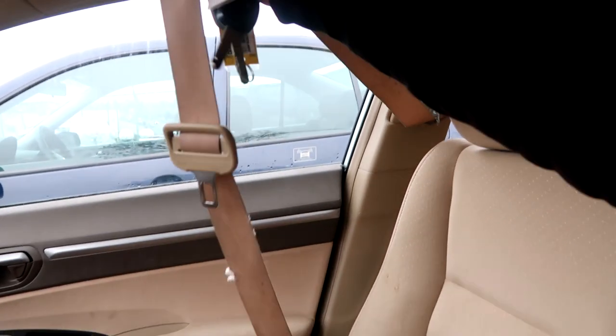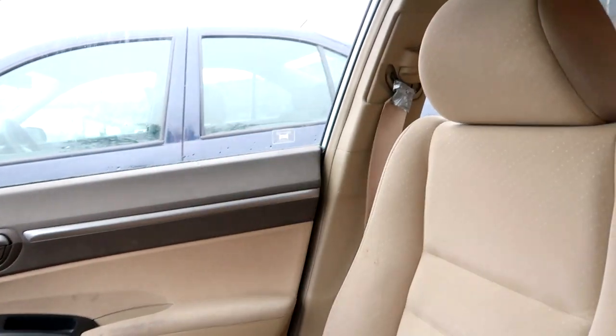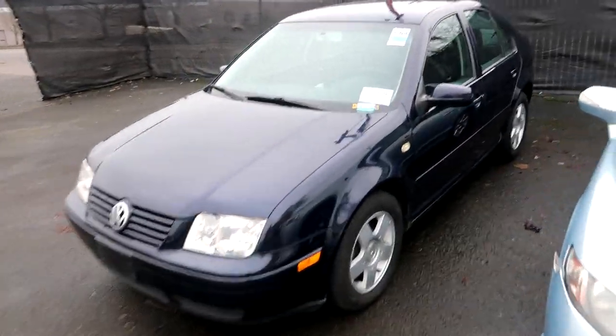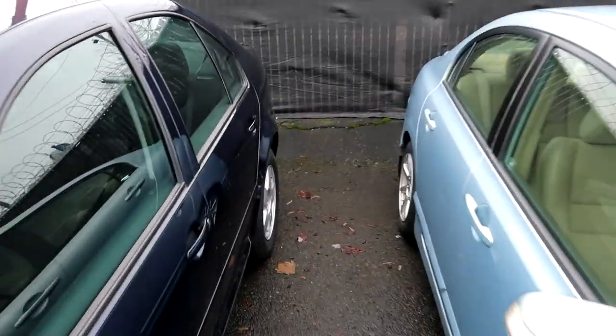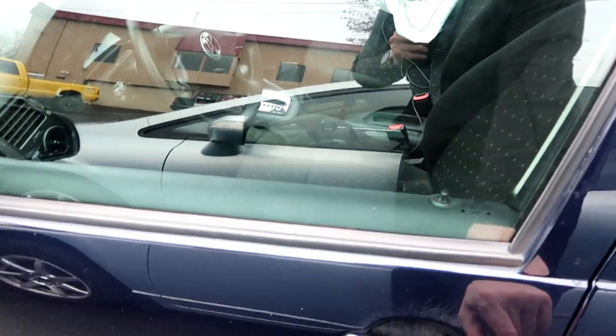As I was about to jump out of the car, I noticed this whole seatbelt is gone. This car is definitely starting to look like a throw-it-back-on-the-auction type of car.